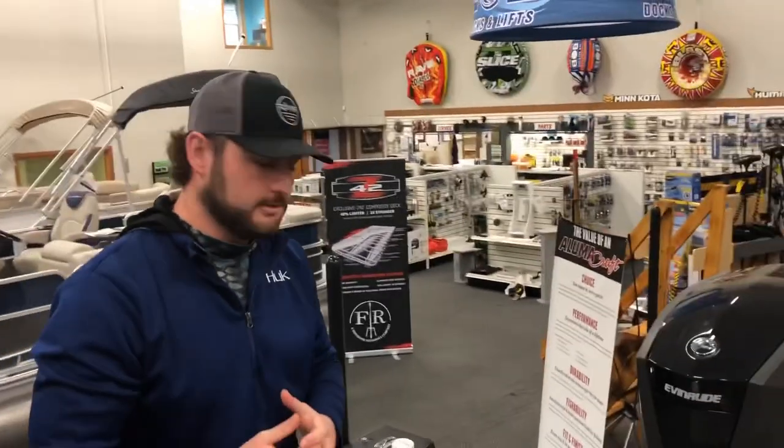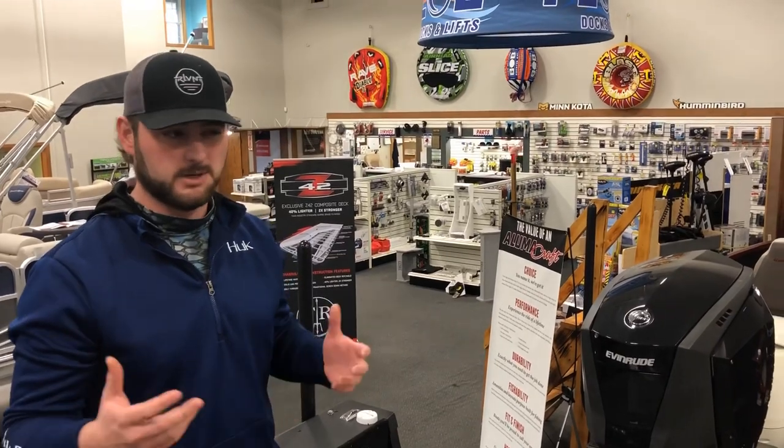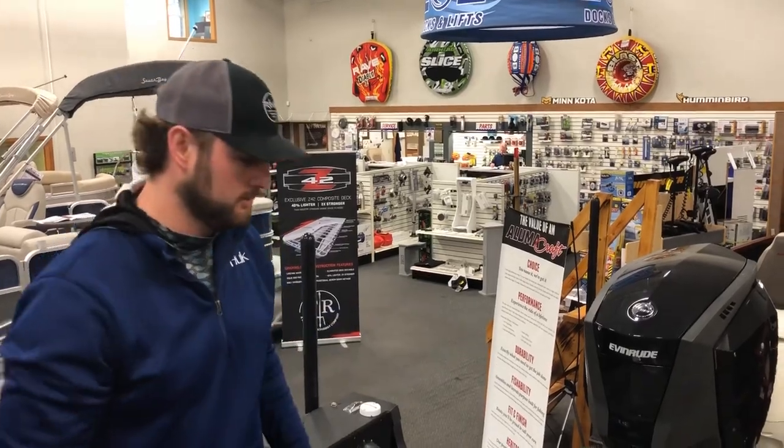Evinrude is one of the most fuel efficient motors out there. You don't have to worry about putting oil in all the time — it's about every 40 hours. It's a real nice synthetic oil so it doesn't burn through the motor real quick.